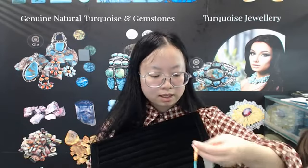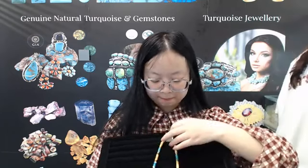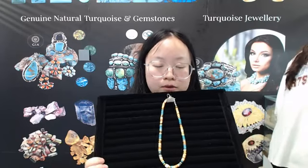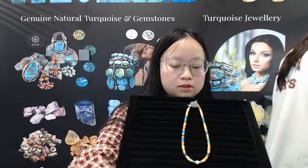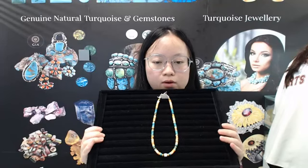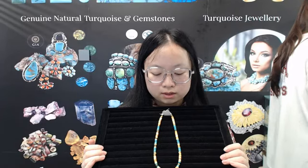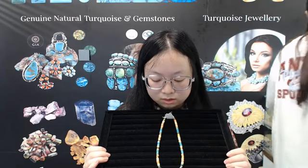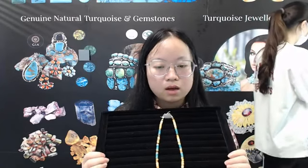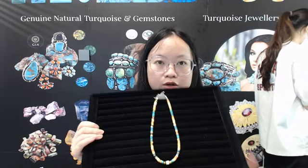Thank you, and now I will introduce you to the next product. This necklace consists of different stones and is about 60 inches long. The stones are princess, spiny oyster, amber, bumblebee, and orange spiny oyster, turquoise. These stones have different shapes, different sizes, and different colors. I will show you some details.